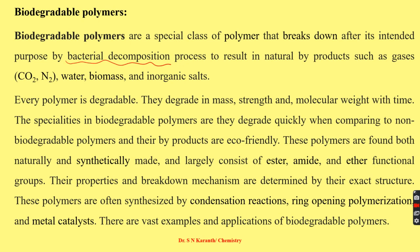These polymers are found both naturally and synthetically, and normally consist of ester, amide, and ether functional groups. Their properties and breakdown mechanism are determined by their exact structure. They are often synthesized by condensation reactions, ring opening reactions, ring opening polymerization, or by using a metal catalyst.